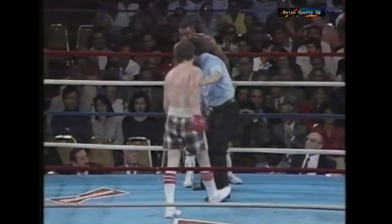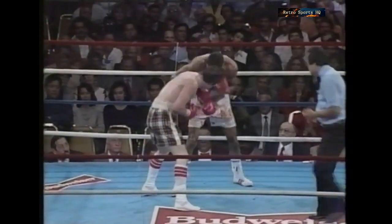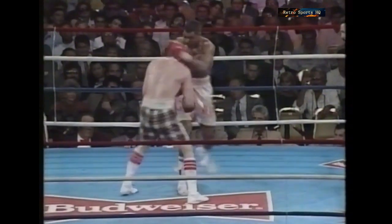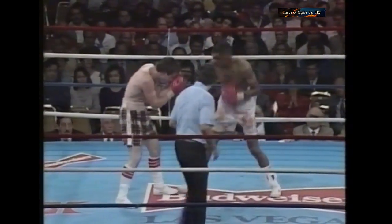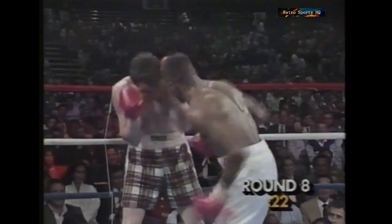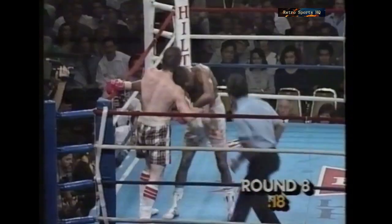He really is an absolute bulldog of a fighter — although in his case, Scotch Terrier might be more like it. But the steam seems to have left his punches. His legs are so weary, he's not getting the leverage behind the punches now. Hines should grit his teeth and start pushing Hilton back again. This really is a war of attrition now.